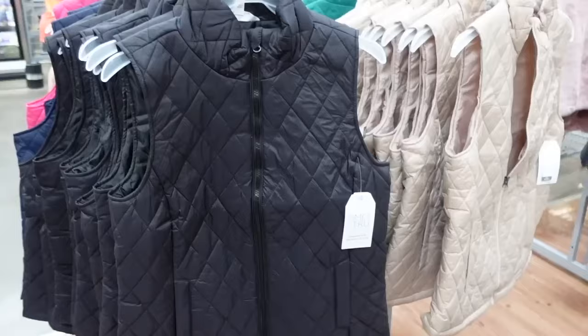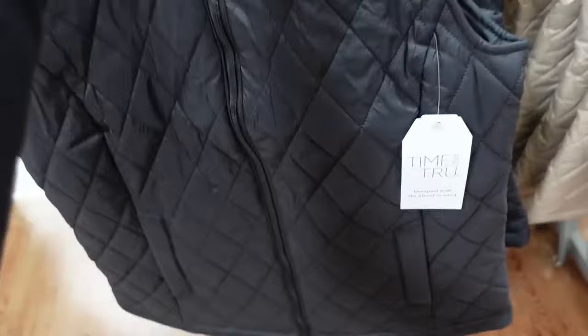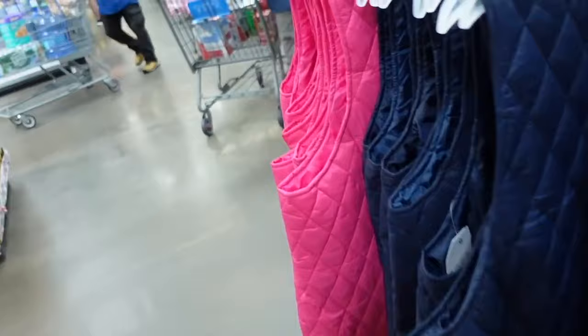New quilted vests from Time and True — mock neck when zipped all the way up, two flat pockets, relaxed through the wrist, diamond quilting, side pocket. Same fit through the back. In the black, also comes in a textured beige, navy, fuchsia, and a pretty green. They're only $14.98.